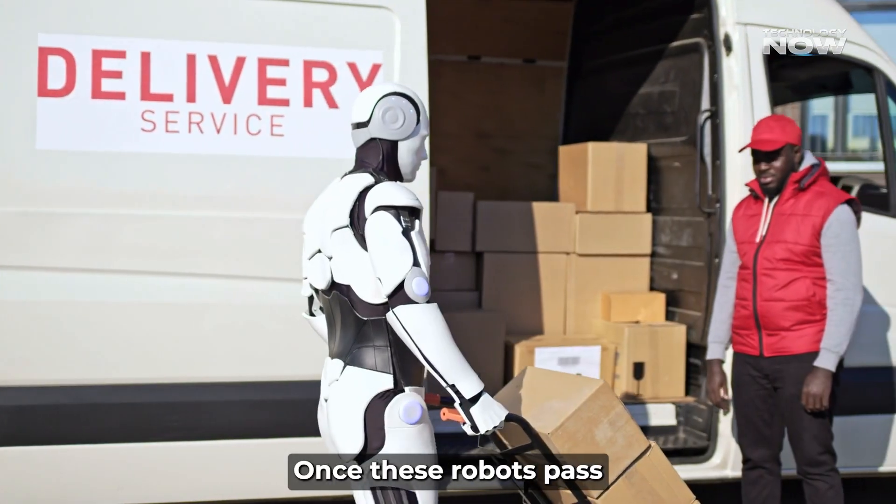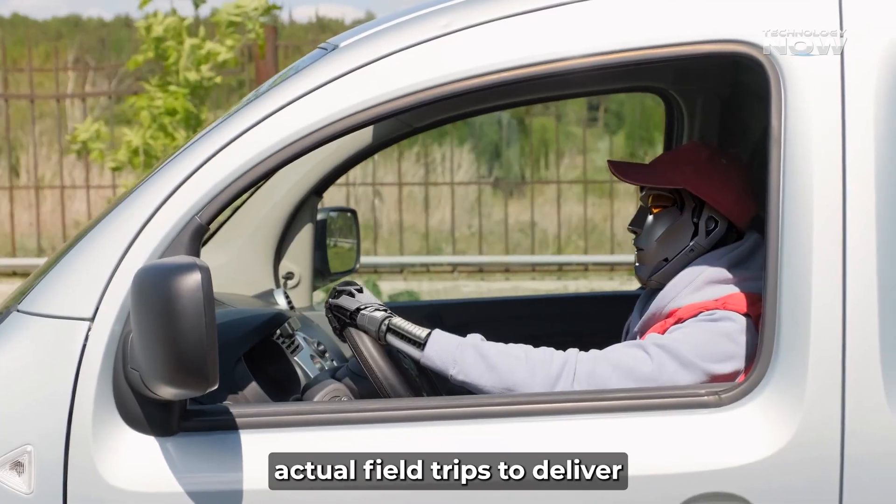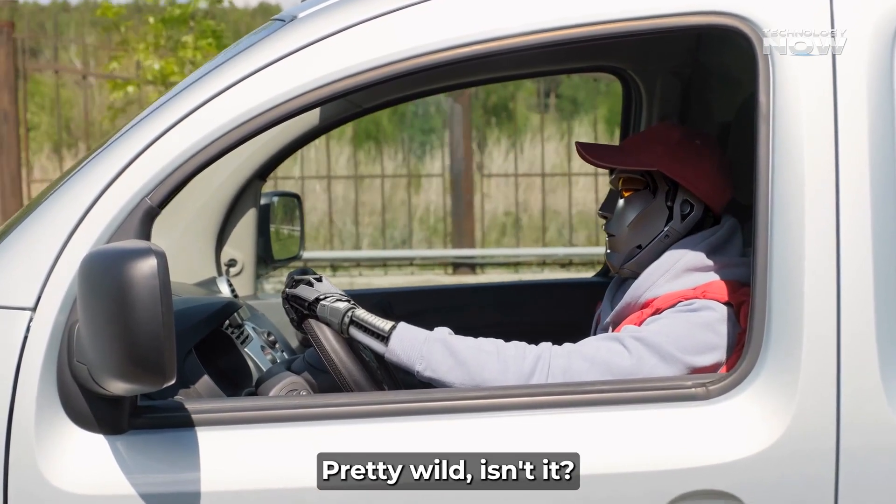Once these robots pass the humanoid park challenges, Amazon plans to send them out on actual field trips to deliver real packages to real homes. Pretty wild, isn't it?